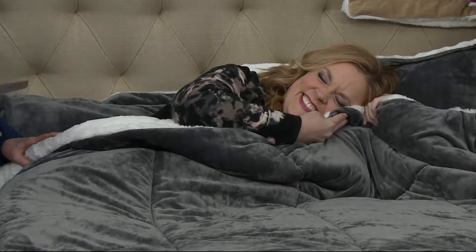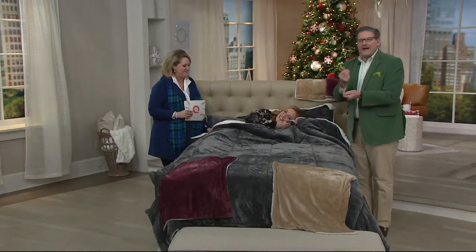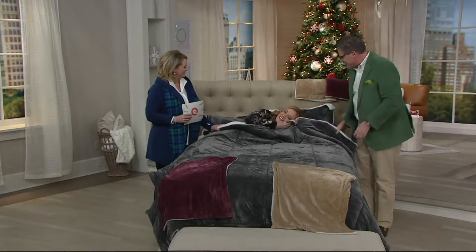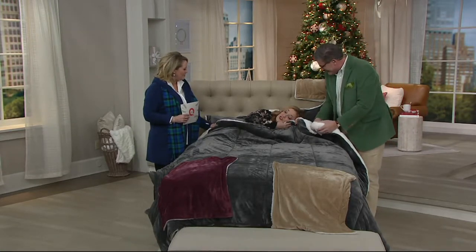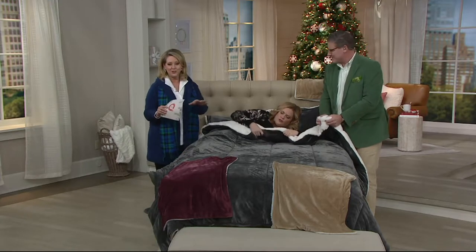Feel the bunny fur next to your face. It's not real bunny — no bunnies were harmed — but if you've ever pet a bunny or a kitty, that's exactly what it feels like. Isn't that great? It's so good you're not going to want to get up.